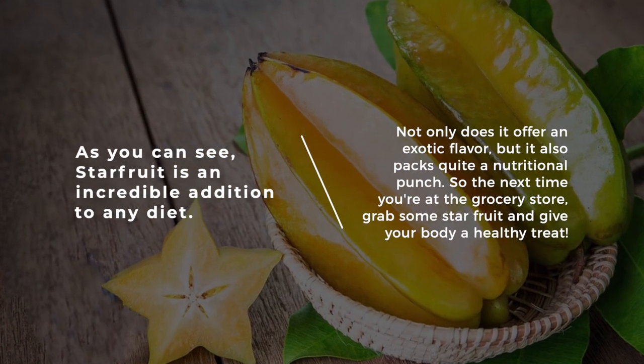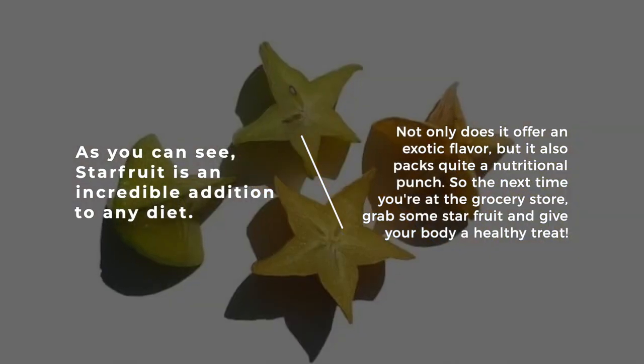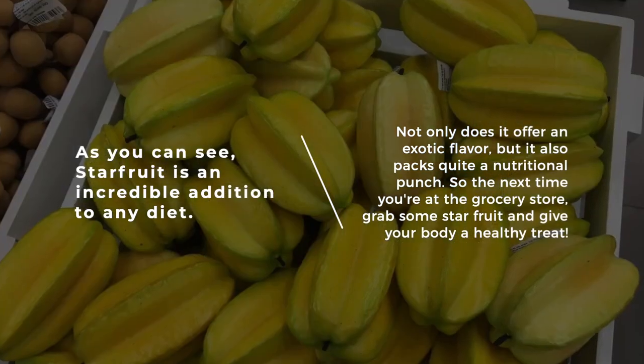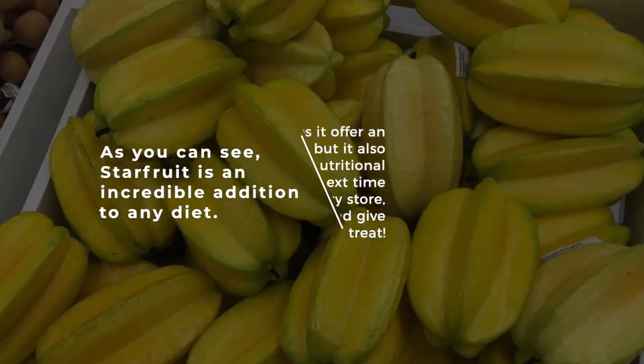As you can see, starfruit is an incredible addition to any diet. Not only does it offer an exotic flavor, but it also packs quite a nutritional punch. So the next time you're at the grocery store, grab some starfruit and give your body a healthy treat.